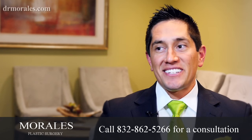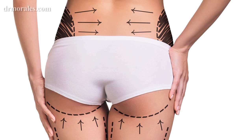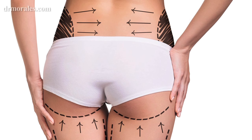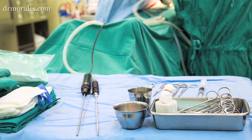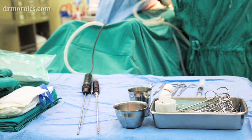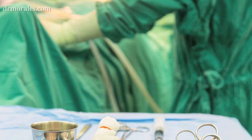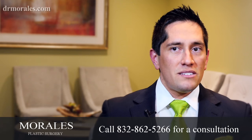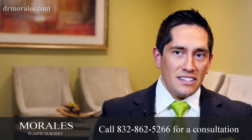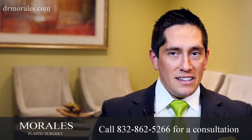Women after BBL always ask when they can sit on their butt, and the answer is: that same day. The way I graft the buttock augmentation, I put the fat into multiple tissue planes — under the skin, under the fascia layer, and in the muscle — and I shape it during surgery using my elbow and arm to make it precise. It would take a significant amount of time, effort, and pressure to actually distort that shape, so my patients are free to sit that day.